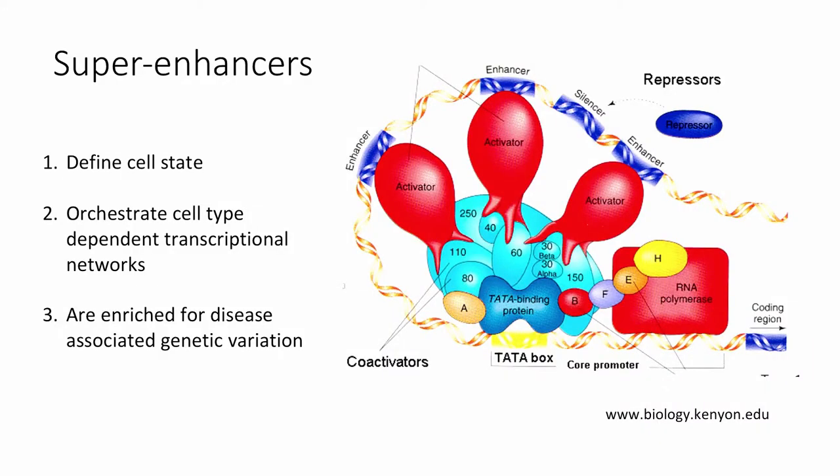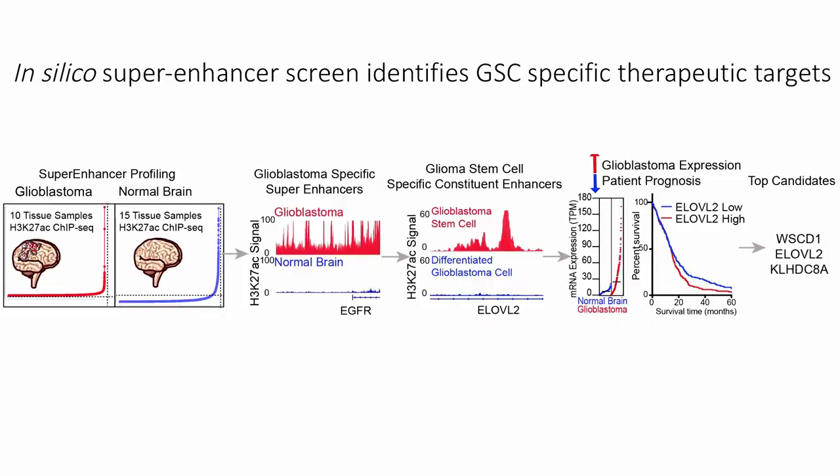To better understand glioma stem cells, I used a super enhancer screening approach. Super enhancers have been shown in a number of different tumor types and cell types to define cell state and to orchestrate cell type dependent transcriptional networks. These super enhancers are clusters of non-coding genetic elements — clusters of traditional transcriptional enhancers — that really drive cell type specific biology. By interrogating these super enhancers, we can identify the most important features of glioma stem cells.